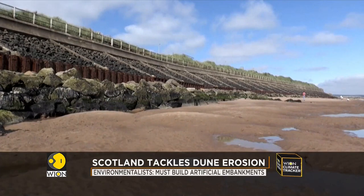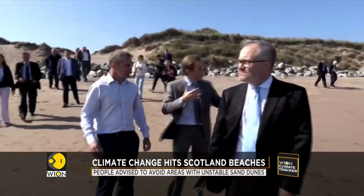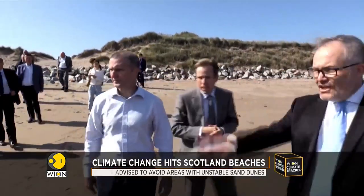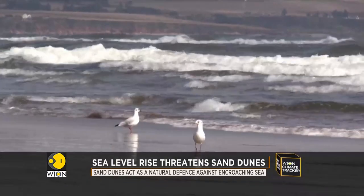The situation is particularly bad in the cities of Glasgow and Edinburgh. Environmentalists say that the rate of erosion of the coastline doubled in the last 40 years. So what is the solution?